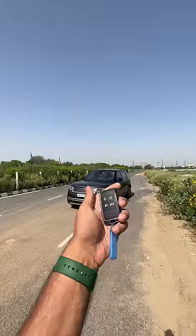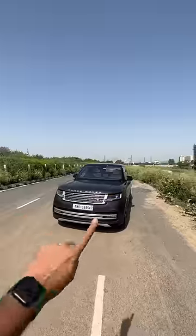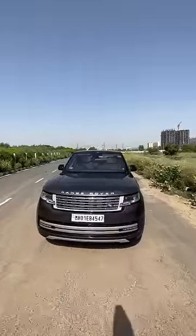This is the fifth generation of the Land Rover Range Rover — this is the Autobiography, 3-litre, not the plug-in hybrid, the mild hybrid, which is priced at Rs 3.74 crores.